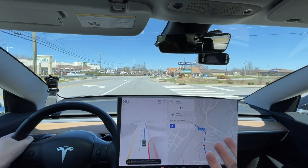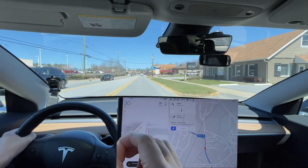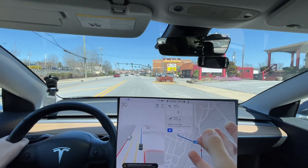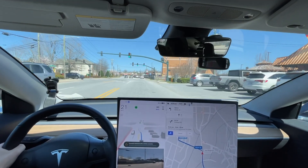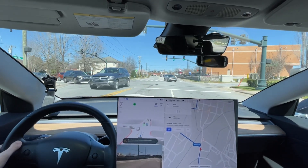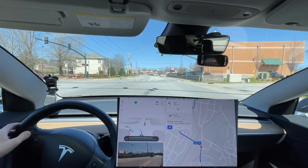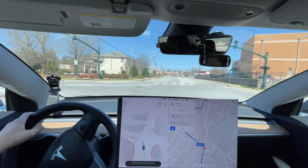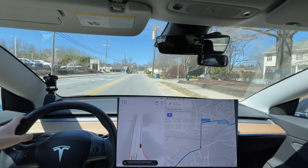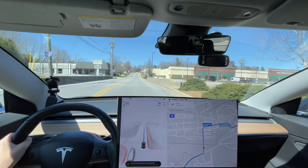The speed limit, if not posted in Hendersonville, is 35 miles an hour. However, 35 is kind of fast in this area. What's it doing? Oh, it's because it was yellow. Okay, now I'm having to press it here. Still haven't been able to fix that. That still has not been fixed — it's no better or worse than it was previously.